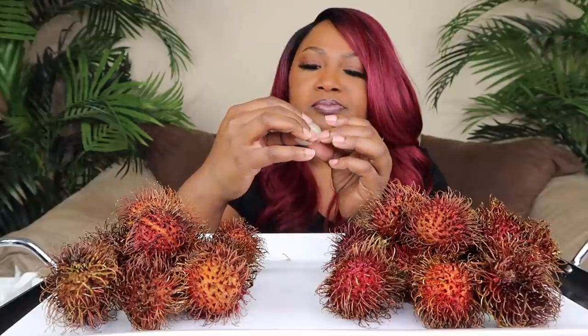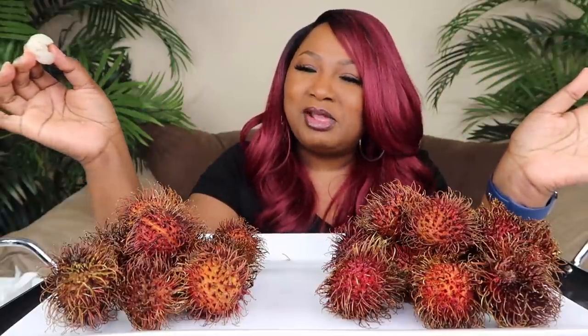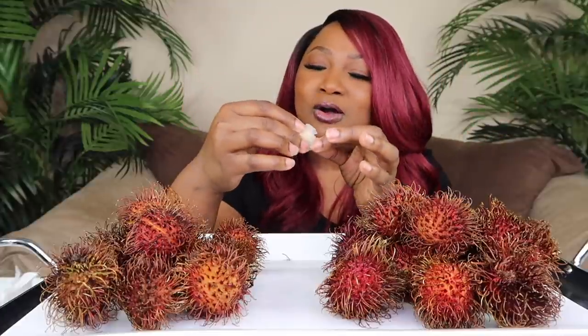I got these from Costco, but you probably can find them in other grocery stores too. Oh, it's good! I know what you're gonna say — yeah, right, Casey. No, I'm serious. It tastes like a grape or a pear, a little bit. If you've had this before, describe what it tastes like to you, because maybe I'm missing the mark — but that's what it tastes like to me.